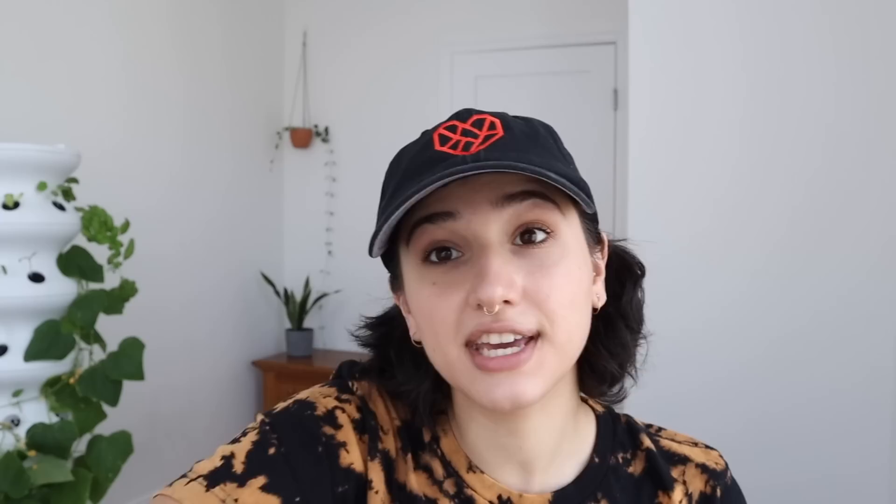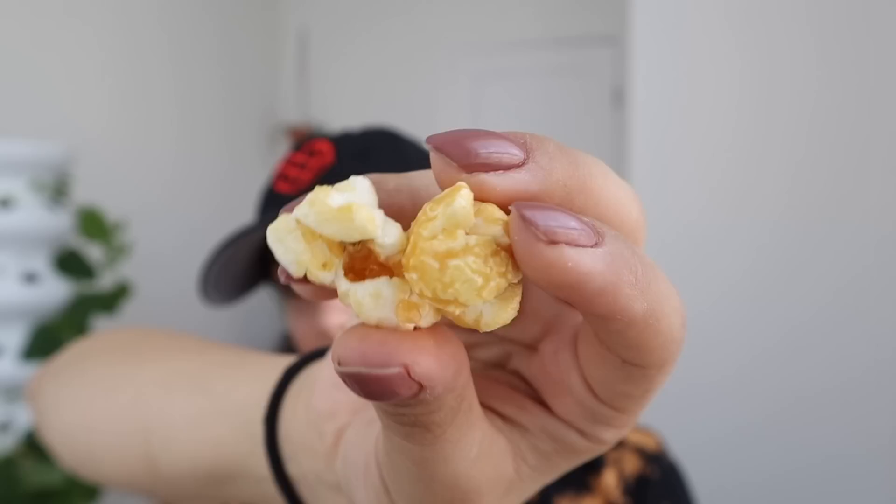On the other hand, this maple sea salt kettle corn is freaking delicious. Think caramel corn but maple syrup flavored — so freaking good. Ten out of ten, really good.